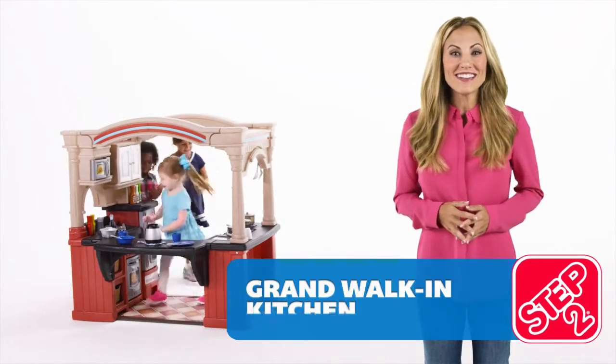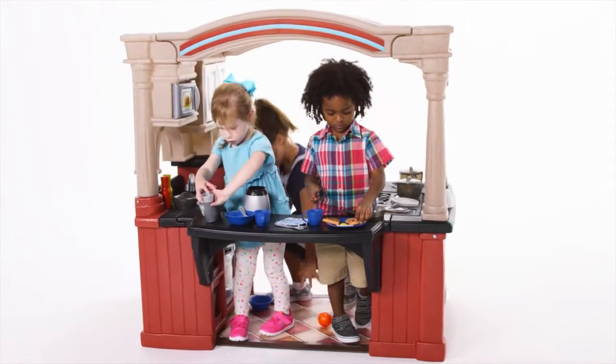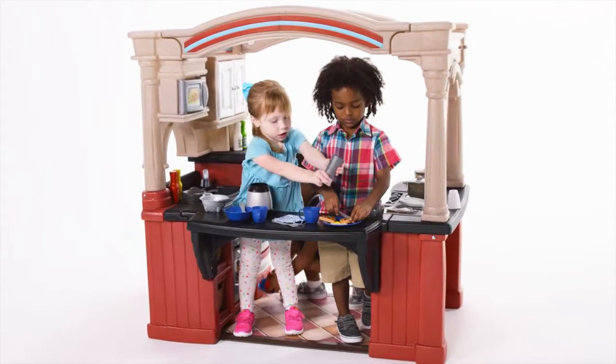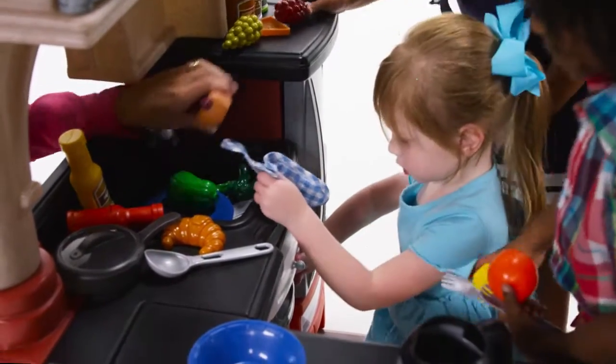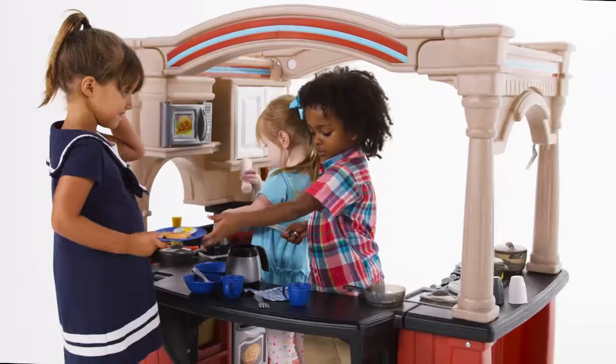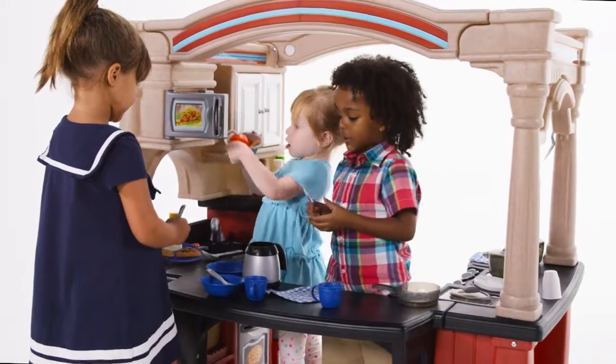What's cooking good looking? The grandest kitchen of them all is here, and it's sure to turn your aspiring chefs into a culinary master. With 100 accessory pieces included, this kitchen is sure to keep little ones busy preparing and sharing mouth-watering meals for hours of kitchen fun.